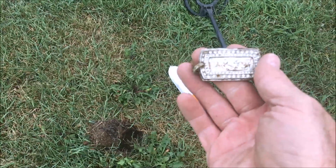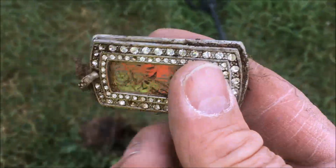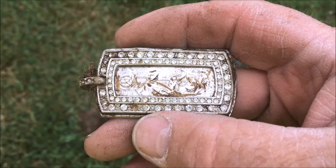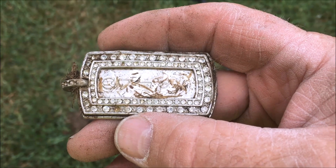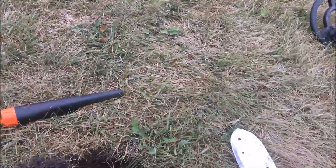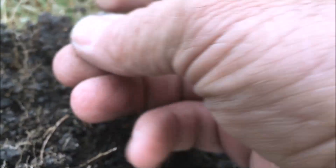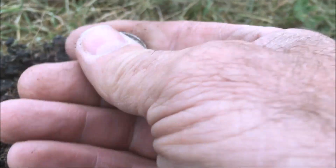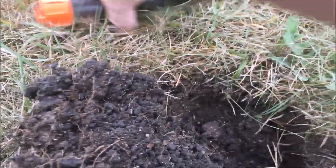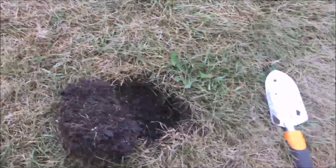We got a really strong signal in this new soccer field. Look what we got here — looks like it came off of somebody's necklace. We'll have to get a closer look at that and see if it's junk or silver. Got another nice signal, we're going deep here. Looks like they've added topsoil to this soccer field too. We got ourselves a quarter, doesn't look that old, we'll take that. Let's move on and see what else we can find.